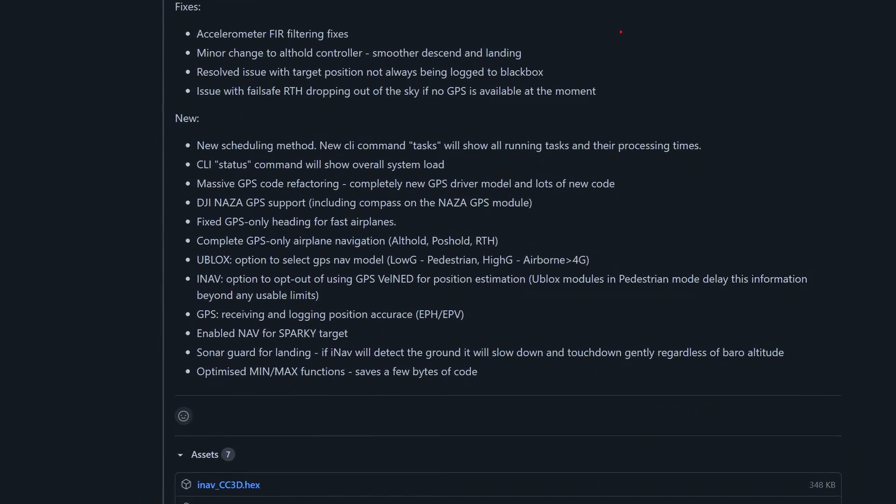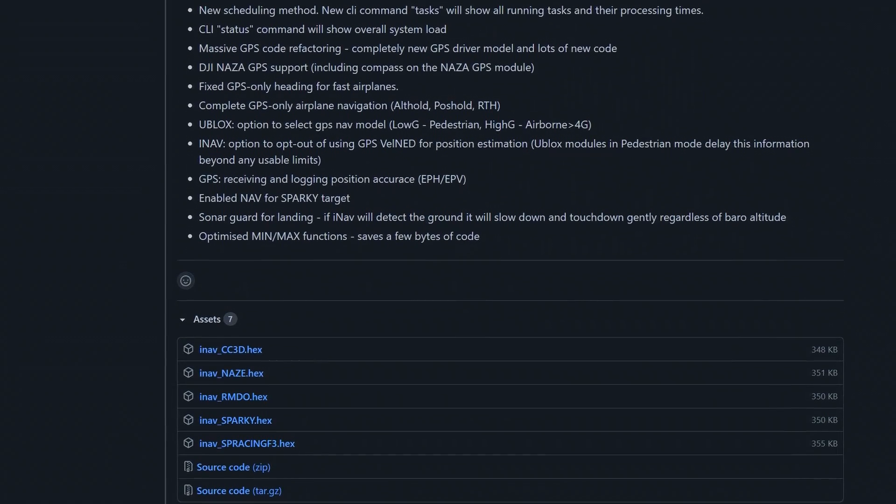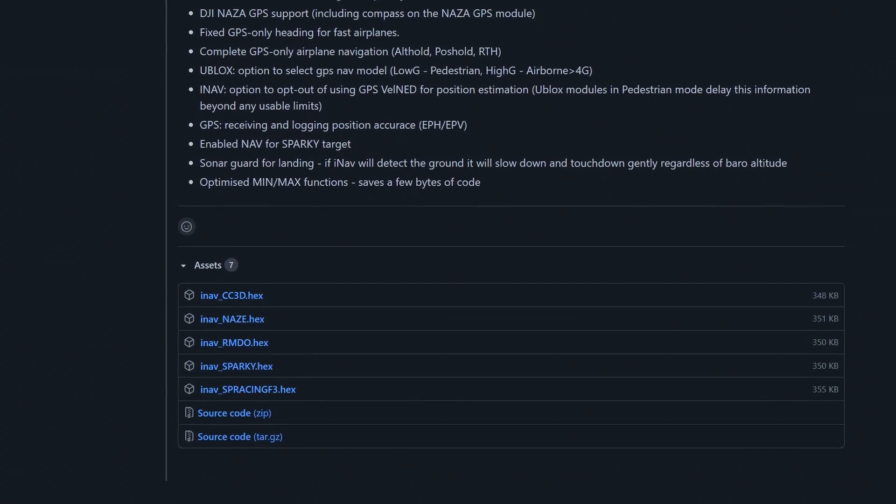Believe it or not, the first official INAV release — INAV 1.0 — was released five years ago. Back in 2016, we released INAV for the following targets, and there were only five of those. The list is maybe short, but some of the names are kind of hard to pronounce: CC3D — classic; NAZE — absolute classic; SP Racing F3 — yes, this board survived for quite a long time; Sparky; and something called RMDO. Whoever had RMDO? I never had this one.